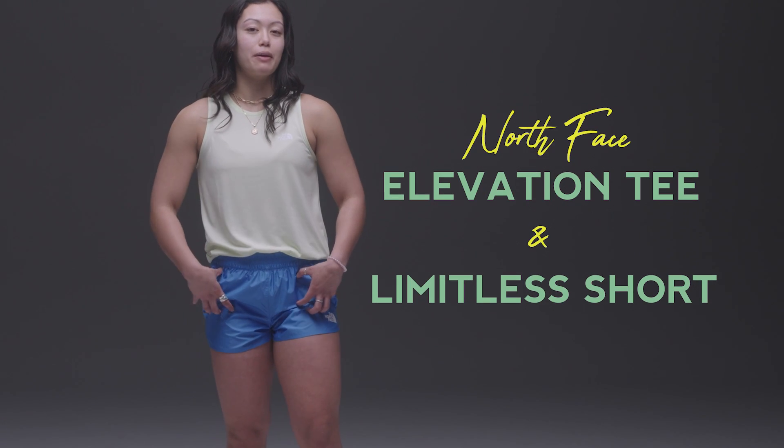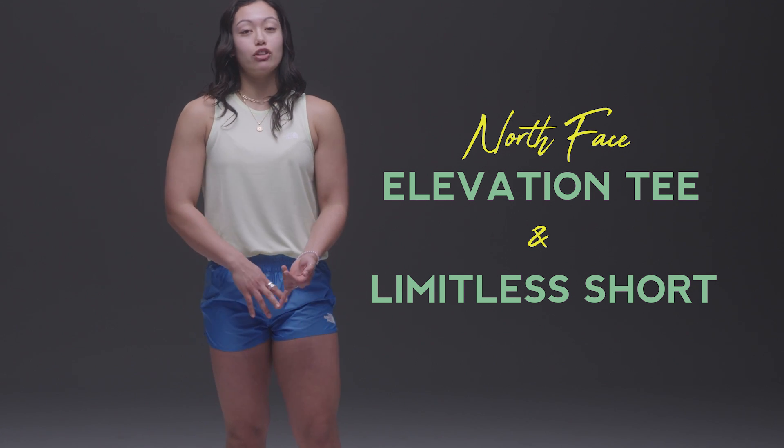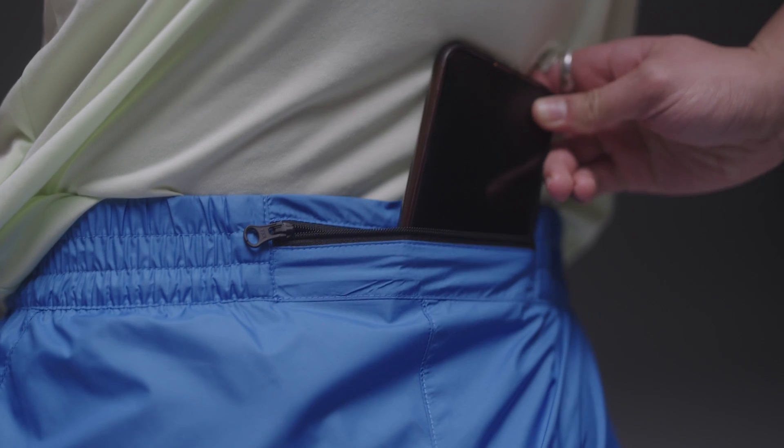Next I am wearing a couple of North Face running pieces. As for the top, I am wearing the Elevation Tank. As for the bottoms, I am wearing the Limitless Short. Both are very breathable, good for your average running, trail running, etc. As for the bottoms, they do have a zipper in the back, which is big enough to hold a phone, keys, anything safely to make sure you're having a successful run.